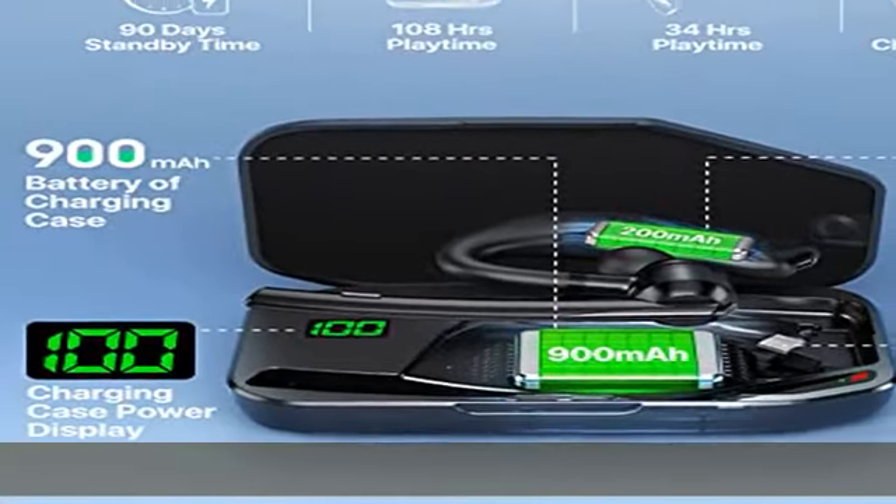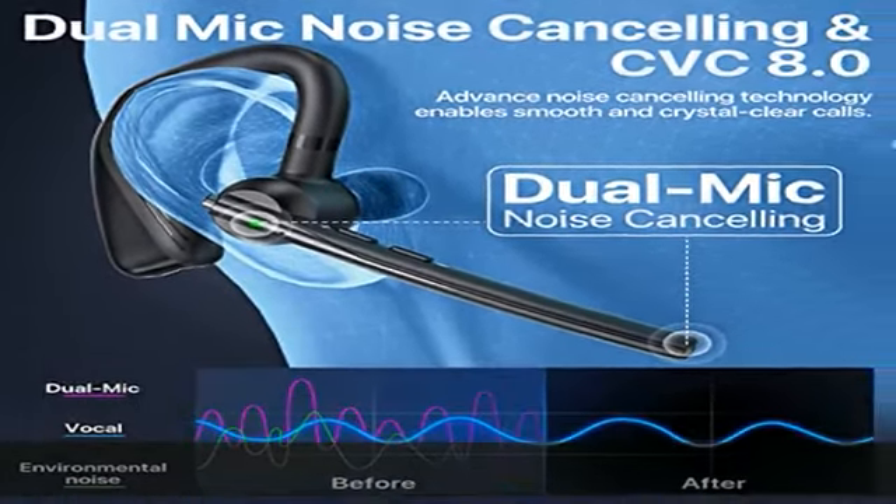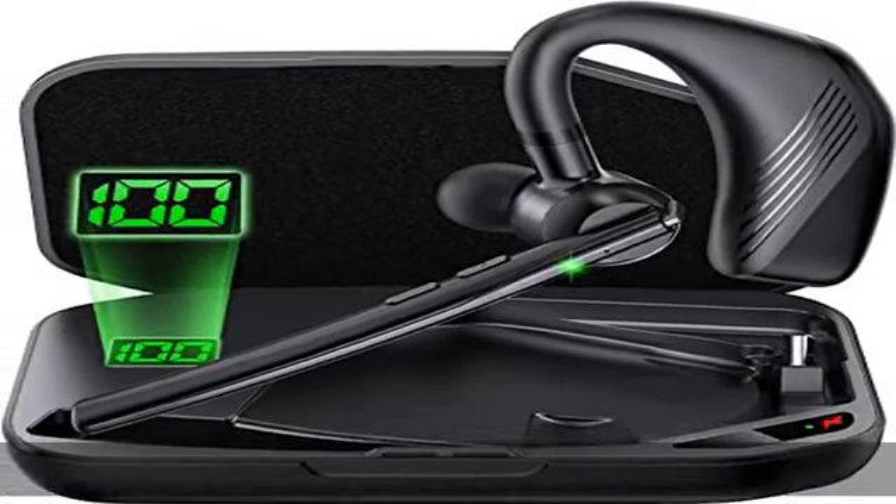No need to worry about losing the charging case resulting in being unable to charge the headset. The dual mic noise cancelling wireless Bluetooth headset adopts a professional 13mm speaker unit that offers a natural, authentic sound and powerful bass performance.